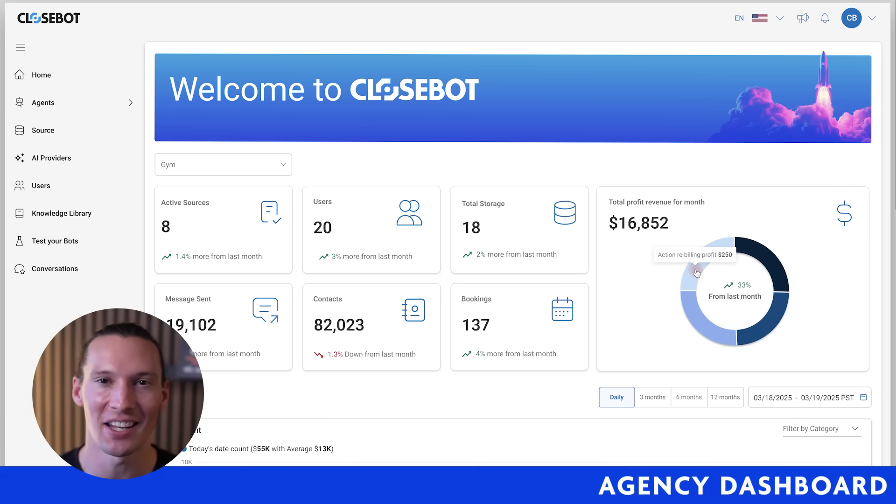Easily monitor the amount of leads that are getting qualified on your dashboard, how many appointments are getting booked, and how much revenue you're making.